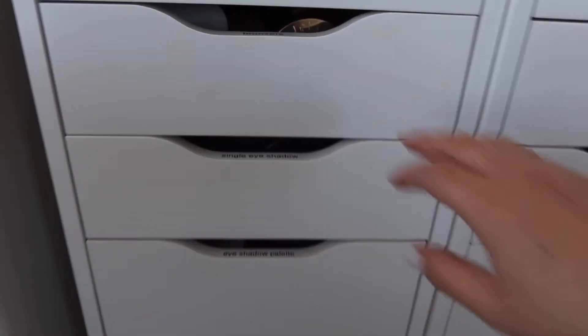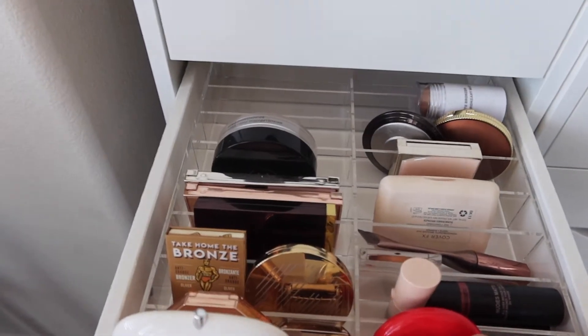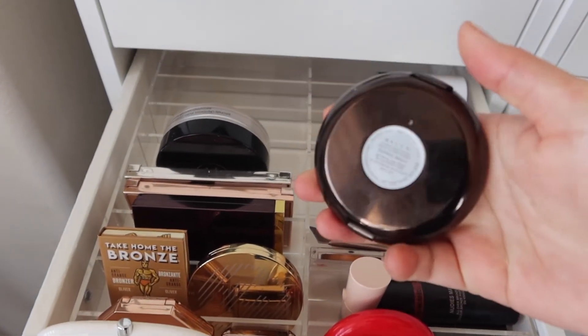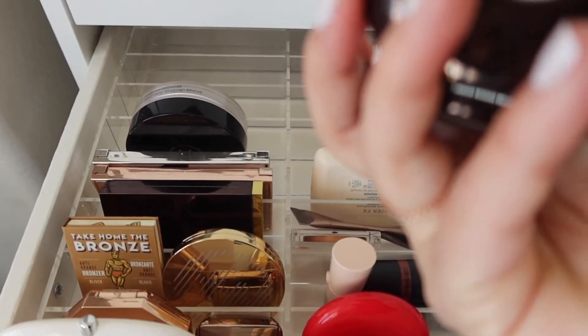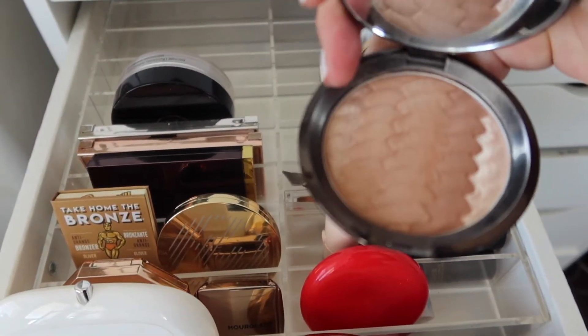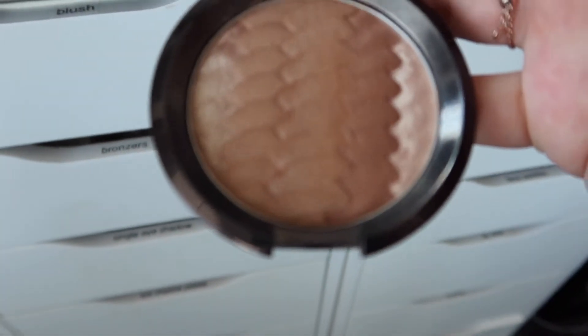And then I want to go into bronzer. This is making me sad about Becca. I can't believe they're going out. But this is such a pretty bronzer - this is the Sunrise. Maybe we'll do this in honor of Becca. Because I haven't used this for a while. This one's got a highlighter on the edges, so I'll use that highlighter. So all we need is blush.